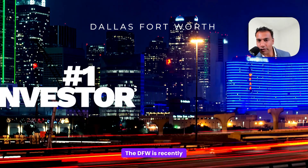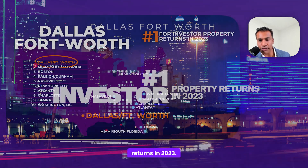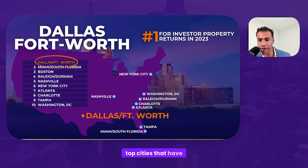DFW was recently ranked number one for investor property returns in 2023 — that's important to know. These are the other highlighted top cities, and as you can see, this is where Viking likes to hang out — the top cities with the greatest returns.